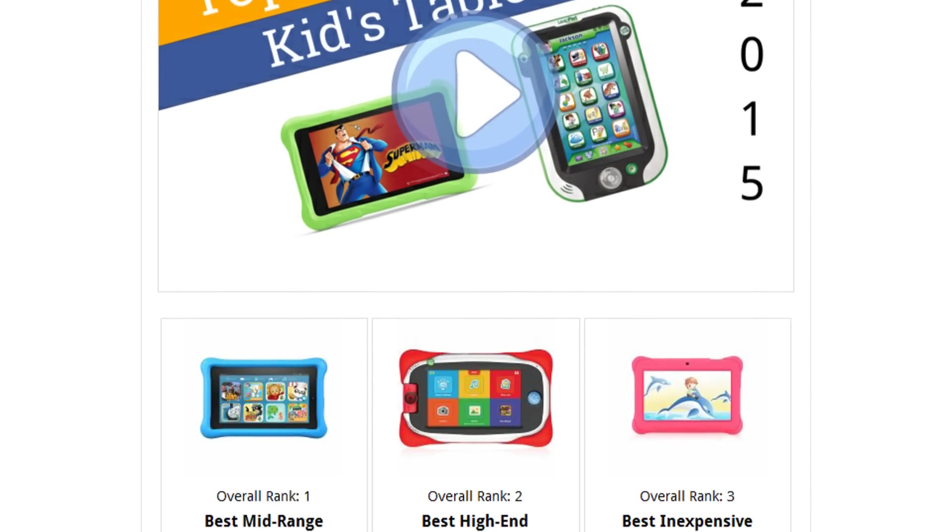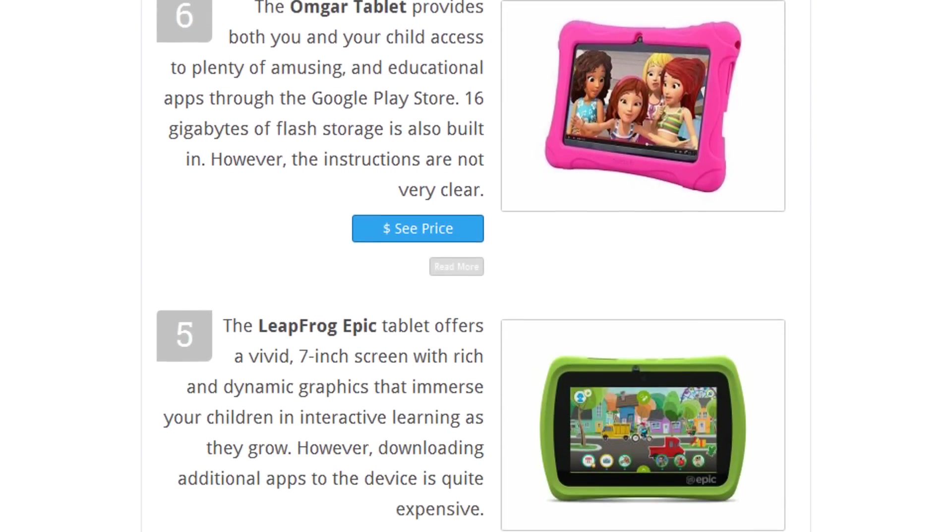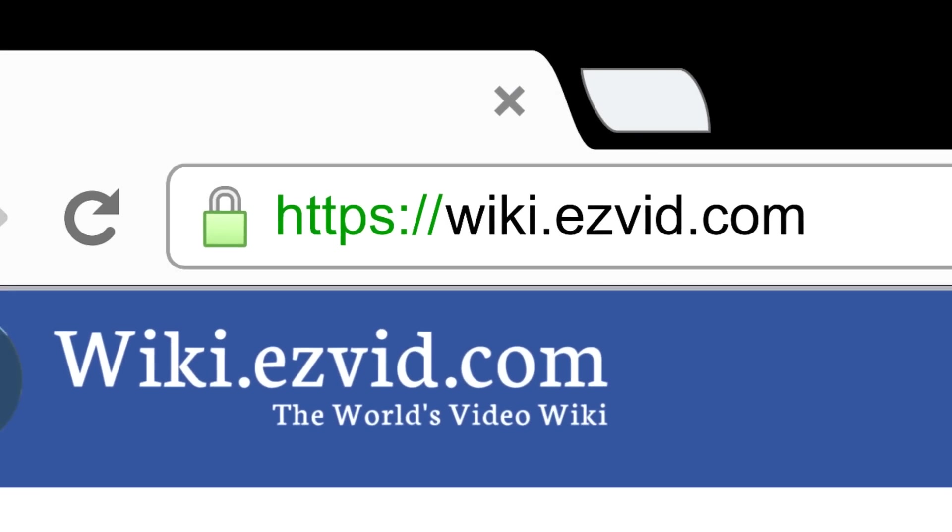To see all this stuff, go to wiki.easyvid.com and search for kids' tablets, or click beneath this video.